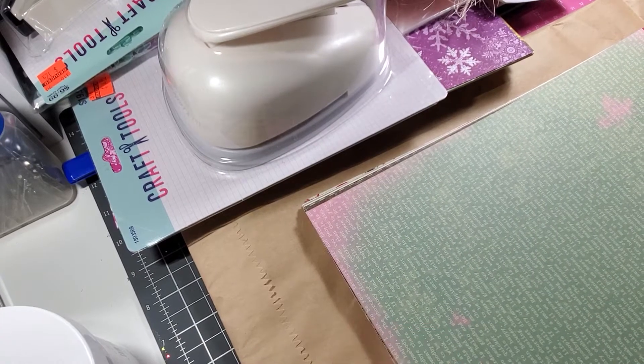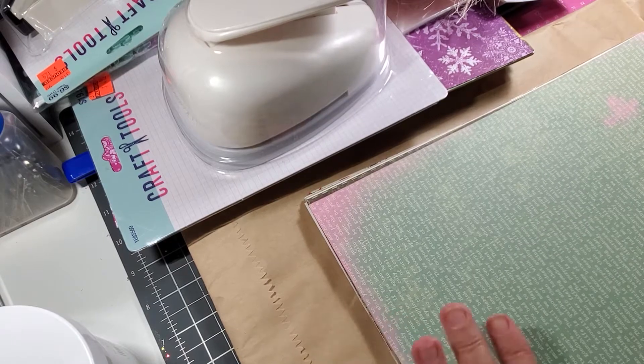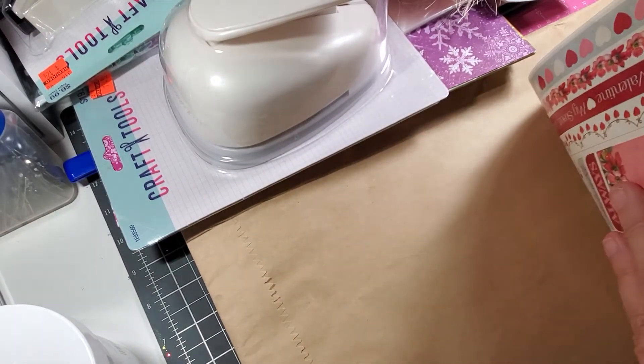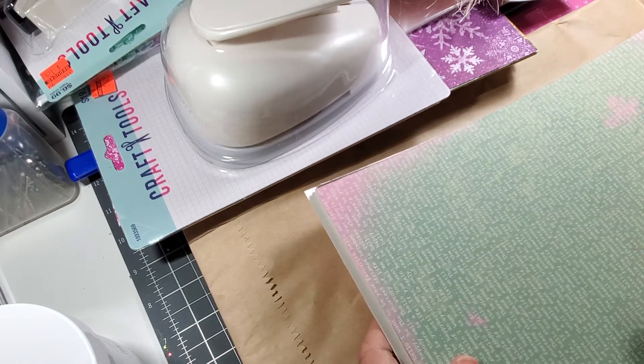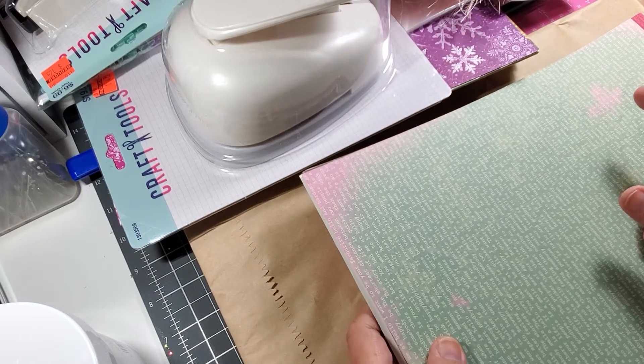Hey y'all, sorry my camera cut off, but getting back to what was in the bag — I've got a lot of paper. There is a place about 10 to 15 minutes from my house, and it's called Scrapbook Creations.